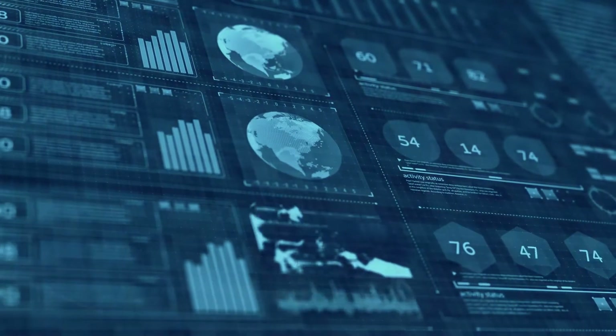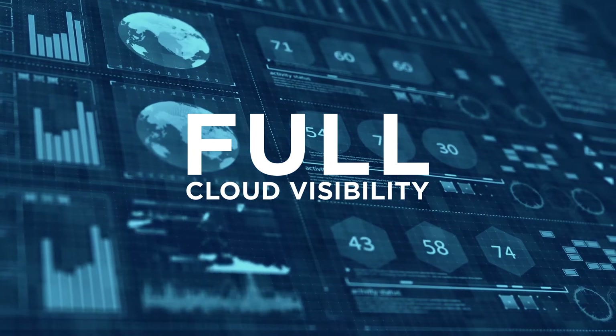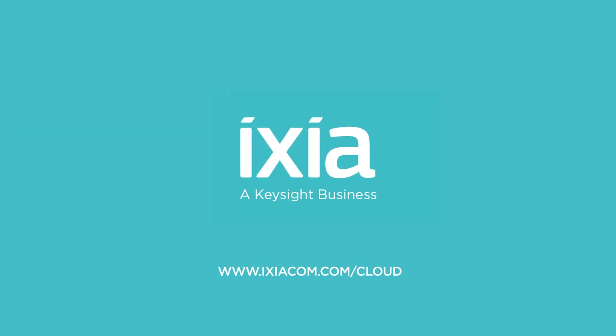Go ahead, multiply your clouds knowing you can have full visibility to the data inside with Ixia CloudLens. Visit www.ixiacom.com/cloud for more information on CloudLens.